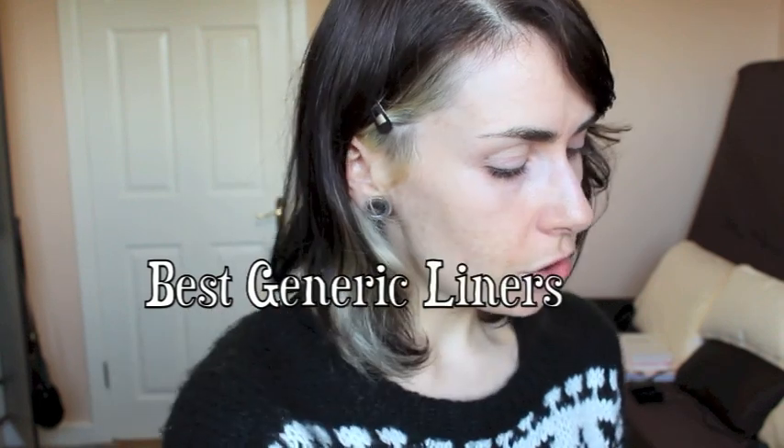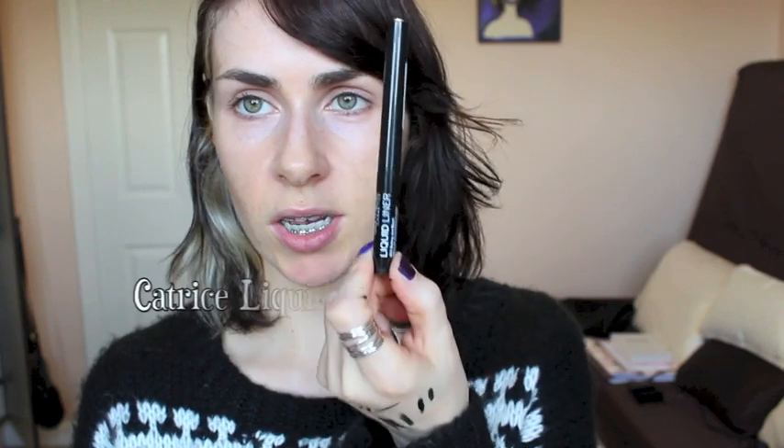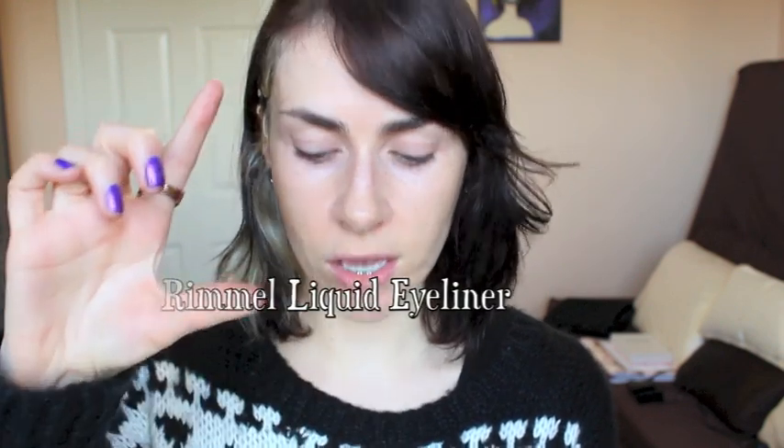The two regular liquid eyeliners I use would be the Catrice one — your basic run-of-the-mill liquid eyeliner with a slightly hard nib, lovely and black, giving a great opaque application. It's very inexpensive and I highly recommend it. I also used for years the Rimmel plain black liquid eyeliner, which came with more of a little brush nib. I highly recommend that one too as it's more widely available.